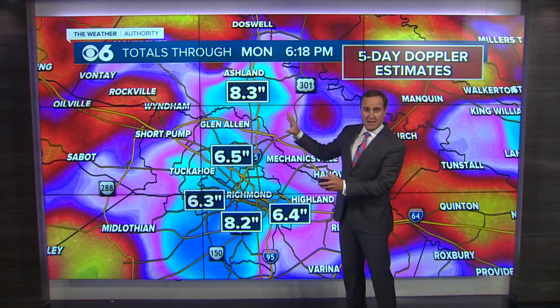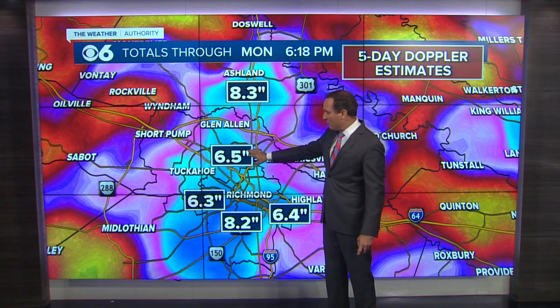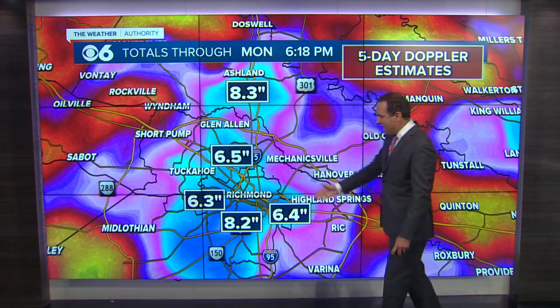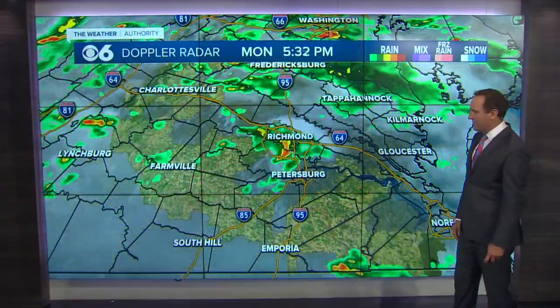Lots of rainfall here. This is the five-day total Doppler estimate: 8.3 inches up near Ashland, six and a half inches here in Richmond in the near West End, 6.3 inches down near Bon Air, and 8.2 inches just south of Richmond in the Westover Hills area. So it has been a tough stretch over the past five days.